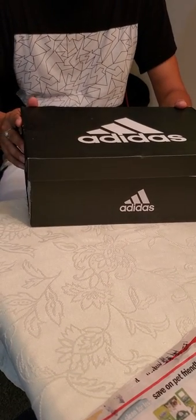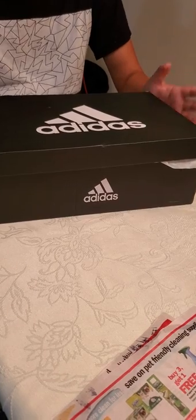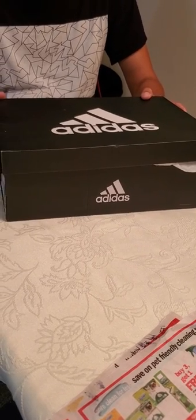I was able to get it off Amazon for $45. The price does vary with size, but I didn't see the price go above $60. So if you can get this shoe for around $45 to $50 — I paid $50 for the shoe with everything — that is a good catch.